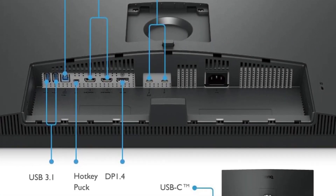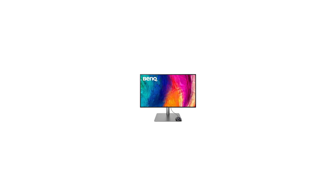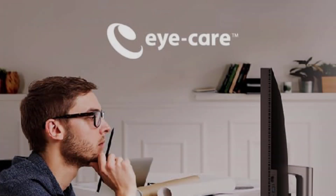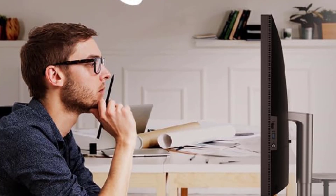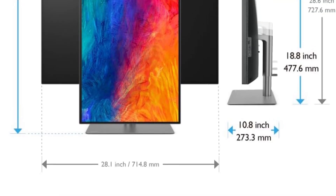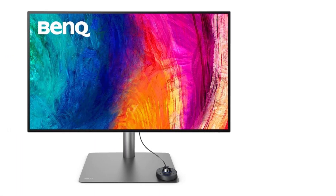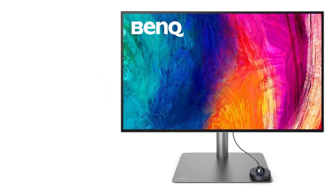In terms of design, the PD3220U exudes sophistication with slim bezels and a minimalist aesthetic. The 32-inch screen, coupled with 4K resolution, offers a spacious canvas for designers to explore their creations in intricate detail. While it undoubtedly positions itself as a high-end choice, its price point may be a consideration for budget-conscious users who demand uncompromising quality tailored specifically to their design needs.